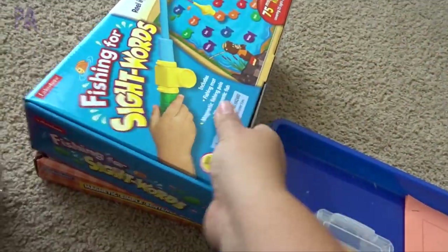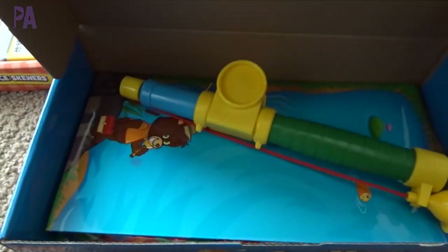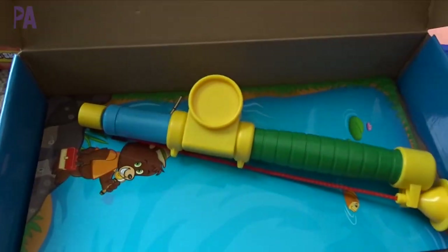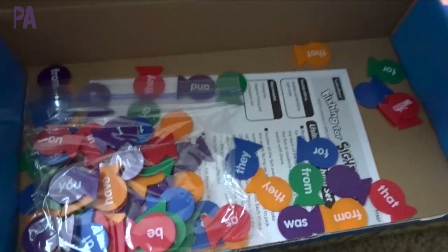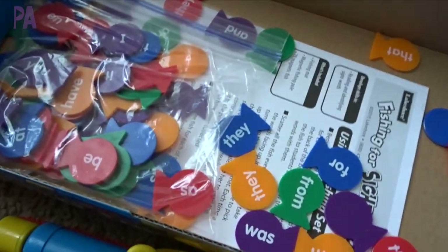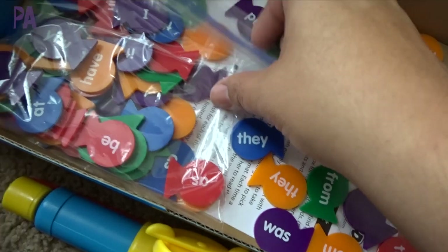Next is something they can do together - the fishing for sight words game, which came from Lakeshore Learning. They actually have two series of this, and I love it because it's interactive. There's this little fishing rod and a little mat you could use as a game board. And if you look inside, you have all of these fish that have sight words printed on them.